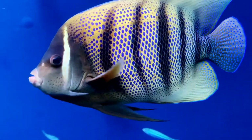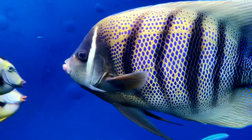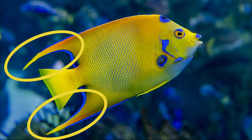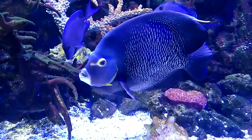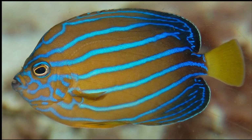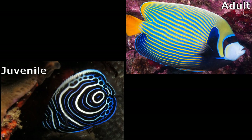They come in a variety of bright colors and patterns. Many have stripes, spots, or freckles, and some have streamer-like extensions on their fins. Their bright colors help them camouflage with the colorful reefs, and also help them find mates. Many change color dramatically from their juvenile to adult stage.